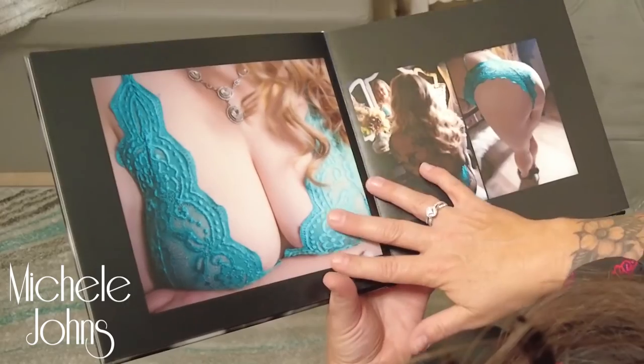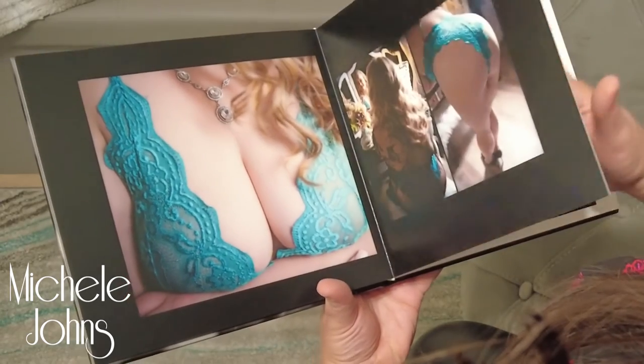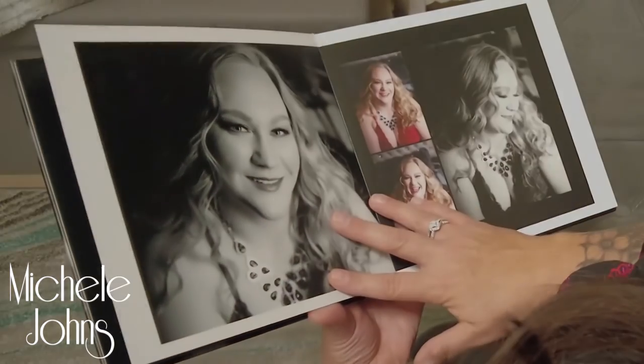I'll send you the first draft. You're able to look at it digitally — each page will turn and you'll get to experience what it will feel like to have that book. We make this book as perfect as we can. There's something about holding that book; those photos truly come alive.